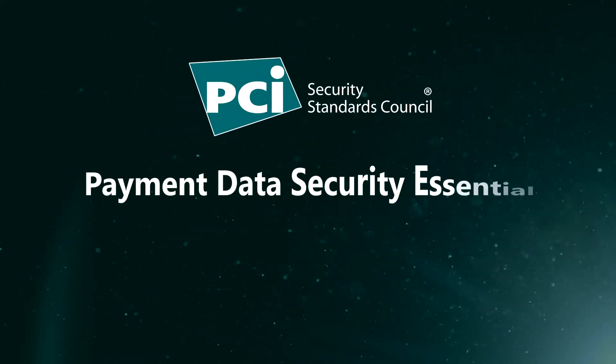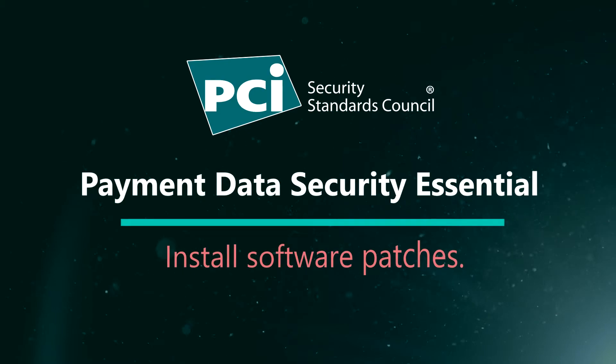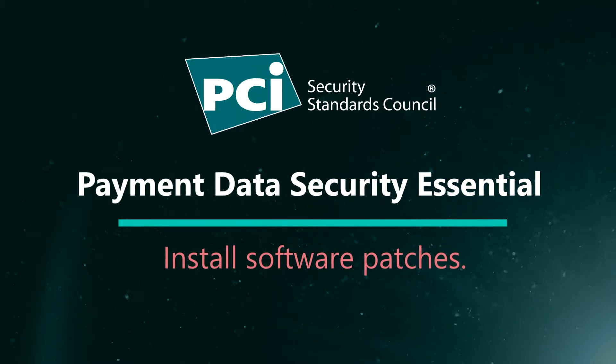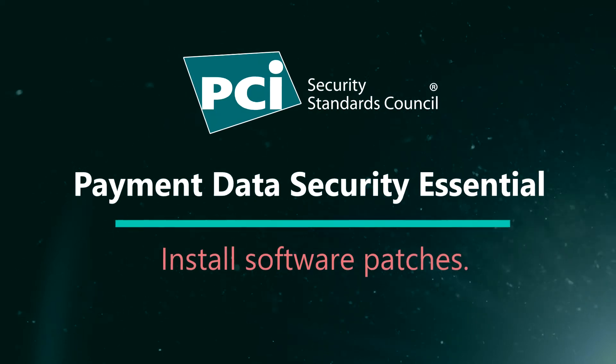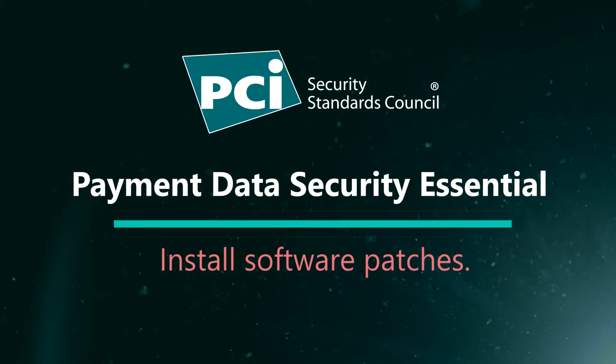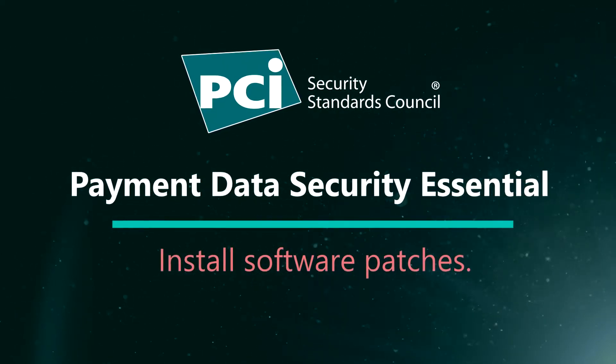Timely application of these software patches is a payment data security essential for businesses. In order to apply patches quickly, it is important to know how your software is being regularly updated with patches and who is responsible.